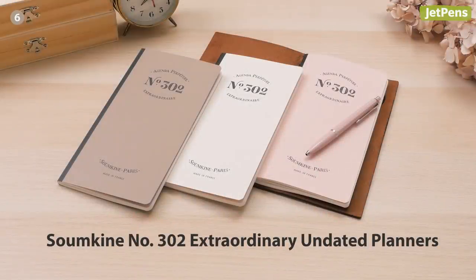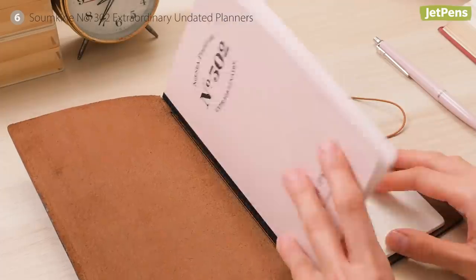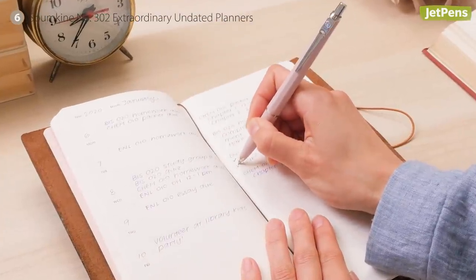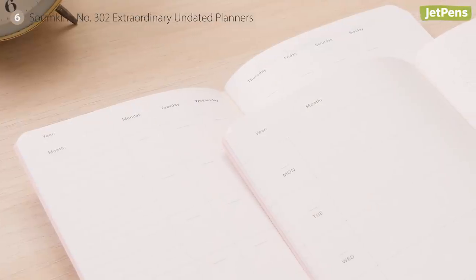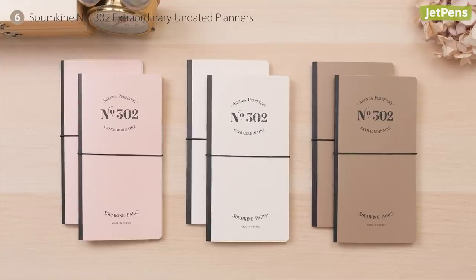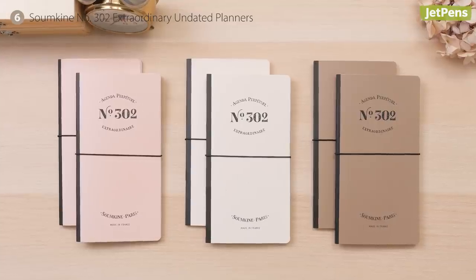It's perfect for jotting down school notes or for creative journaling. French notebook maker Soumkine's number 302 Extraordinary Planner helps keep your schedule organized. The planners are undated so you can start planning tasks and events whenever you wish. This set includes two booklets with space for six months each.